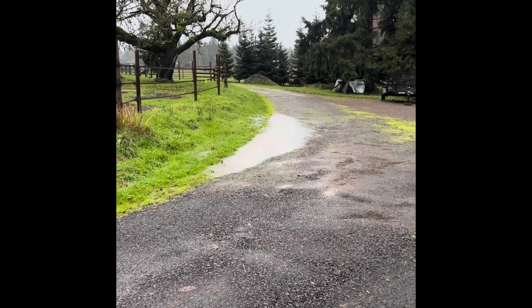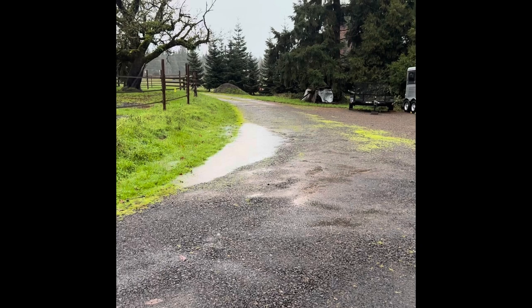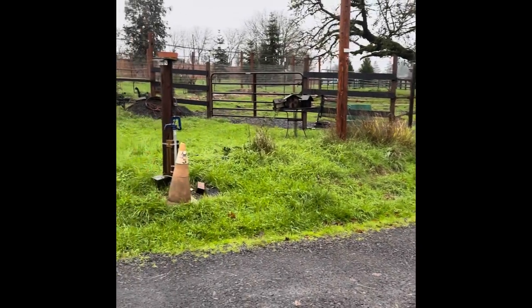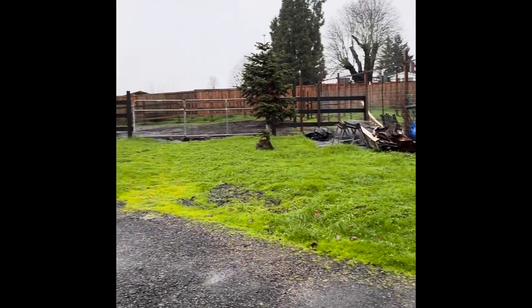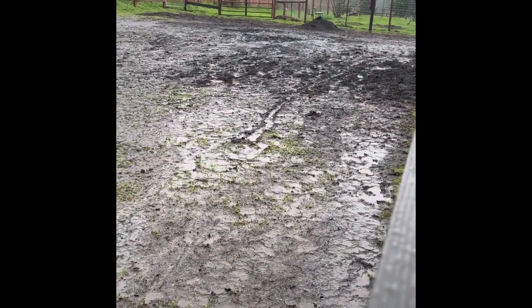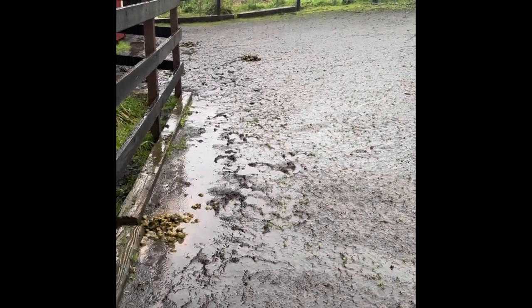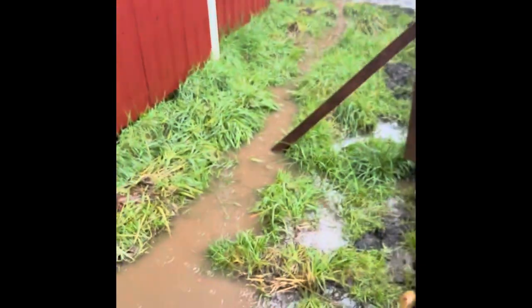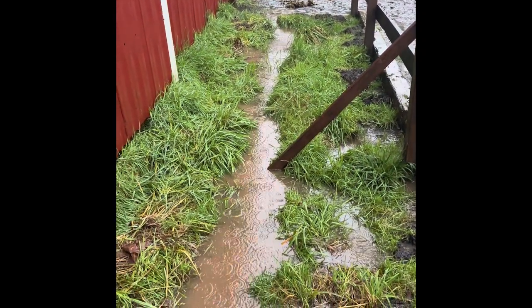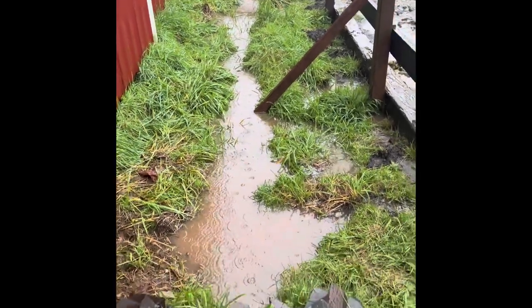I know when this area of the driveway gets water, it's just been raining super hard. This is the overflow catchment, which is working — it's doing its job.